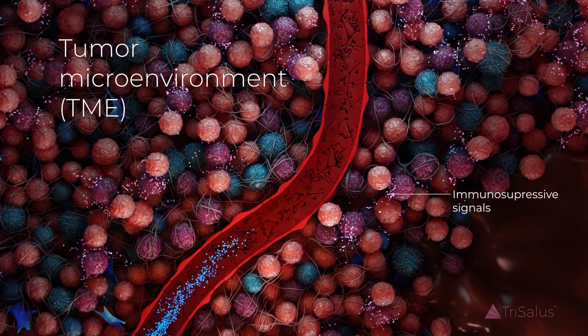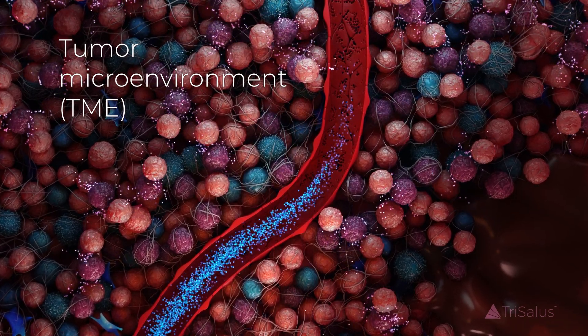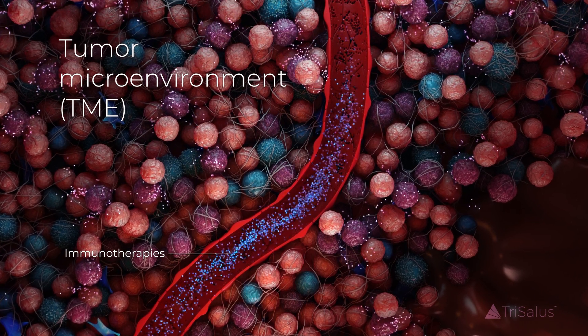As a result, the tumor microenvironment, or TME, becomes highly immunosuppressive, which limits the efficacy of immunotherapies.